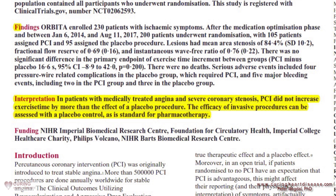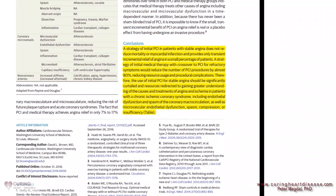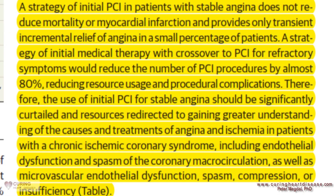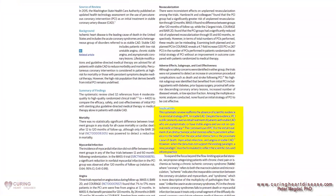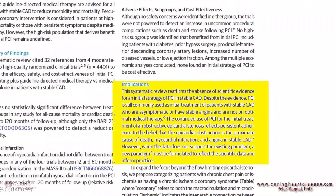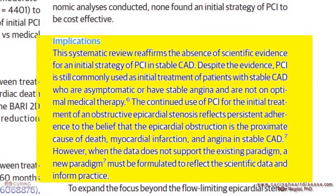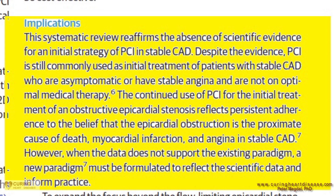Orbita was the first placebo-controlled trial ever done in this area. The overarching message is that unless you're having a heart attack, stents don't show any improvement over optimal medical therapy. A 2015 update in JAMA, the Journal of the American Medical Association, concluded that nearly 80% of all cardiac stent procedures were initially unwarranted according to current guidelines. The study authors stated: 'This systematic review reaffirms the absence of scientific evidence for an initial strategy of using a stent in stable coronary artery disease.' Despite the evidence, stents are used commonly as initial treatment for stable coronary artery disease in people who are asymptomatic or have stable angina and are not on optimal medical therapy. Essentially, the medical community is lagging behind the science and physicians just keep stenting patients unnecessarily — and this is before the Orbita study, which came out showing that most of the benefit of stents is from the placebo effect.